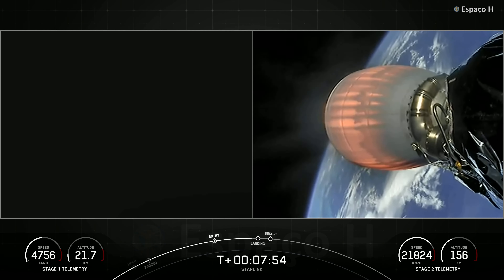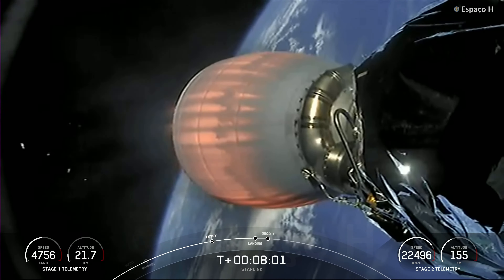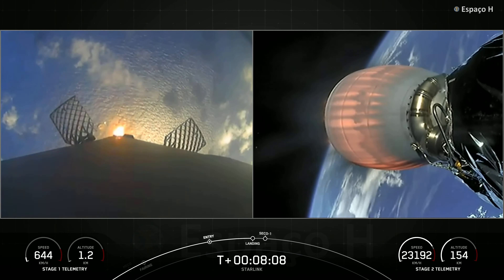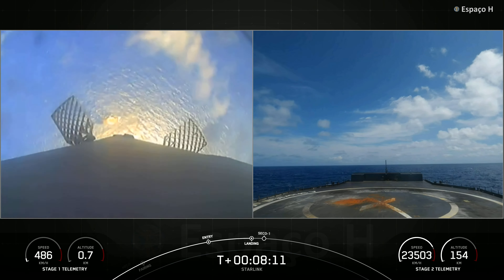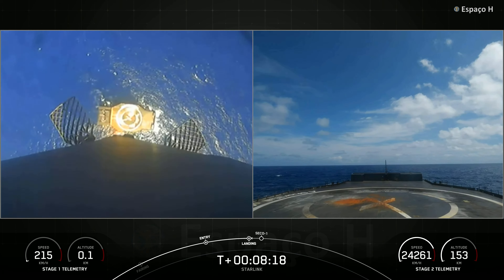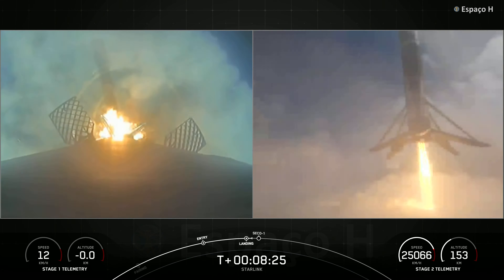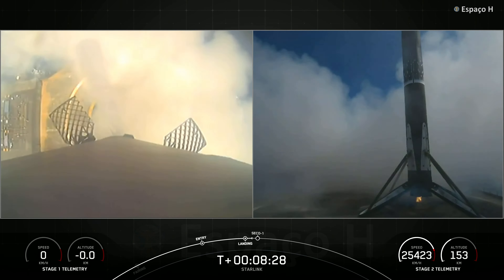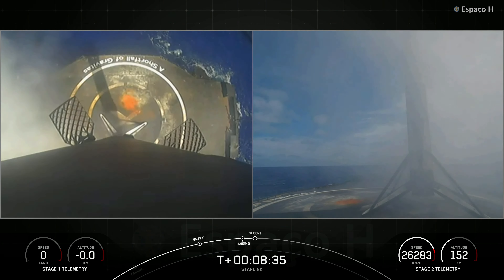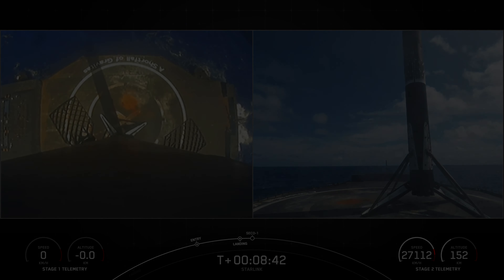We will have second engine cutoff very shortly after stage one landing. There's that landing burn startup — let's watch as Falcon 9 touches down on our drone ship, A Shortfall of Gravitas. Landing leg deploy. Stage one landing confirmed. The stage one vehicle has touched down on A Shortfall of Gravitas — we've got some really awesome daytime views of that landing.